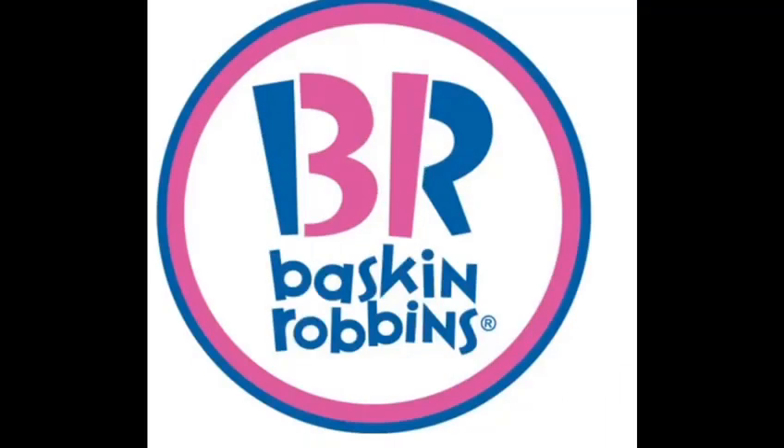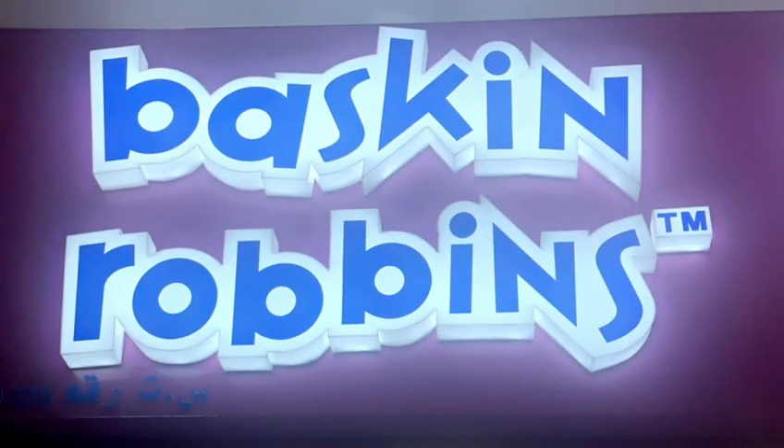Assalamu alaikum everybody, so today's vlog is about indulging in the sweetness of Baskin-Robbins.